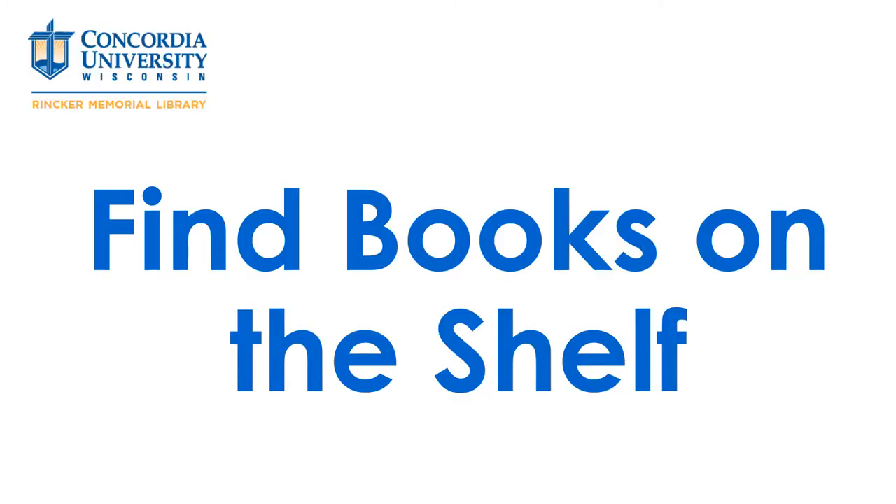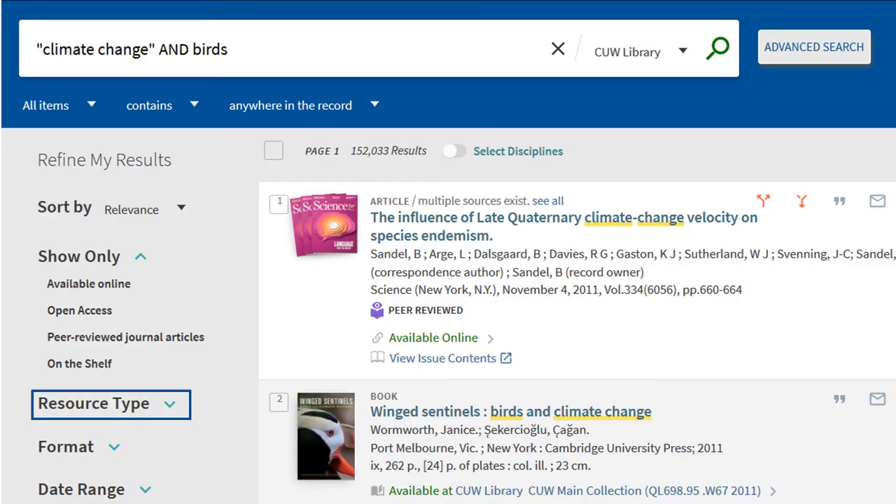Here's a quick tutorial on finding books in the library. Click 'Book' under resource type in the search results, and 'On the shelf' if you only want books that are available in the library right now.